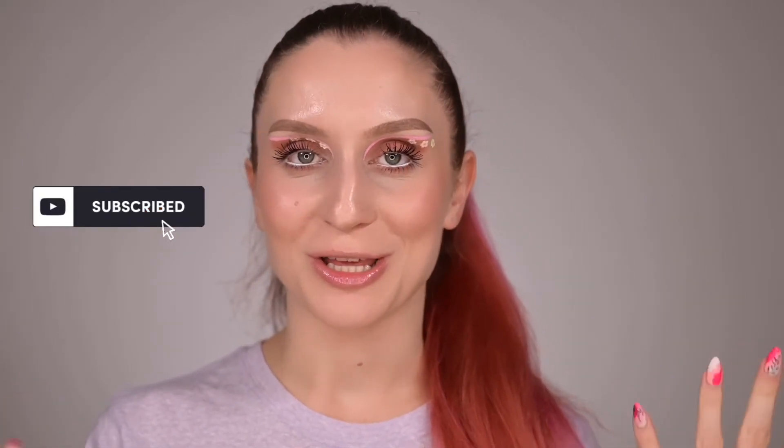Don't forget to give this video a big thumbs up and subscribe to my channel if you haven't yet — I'd love to have you in my YouTube family. Hit that notification bell because I'm no longer posting on Wednesdays and Saturdays, so you'll want to know when my next video drops. Thank you so much for staying with me today. I'm going to wash my face and go to sleep — hard day coming tomorrow. You guys have a wonderful day, and I'll see you in my next video. Bye!